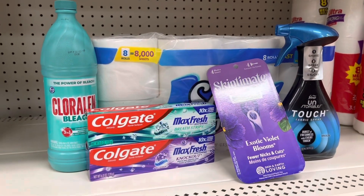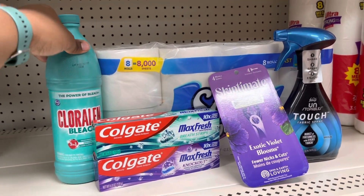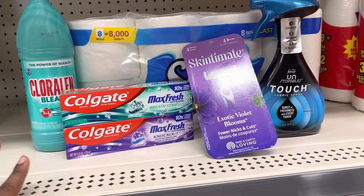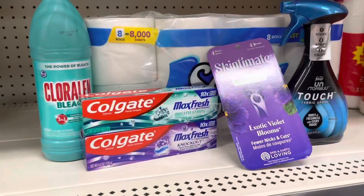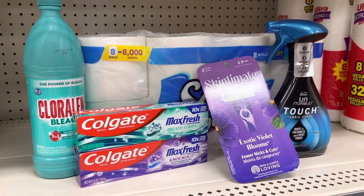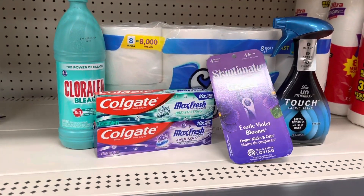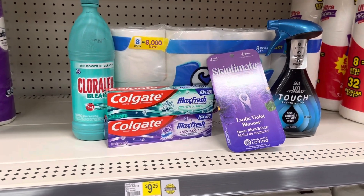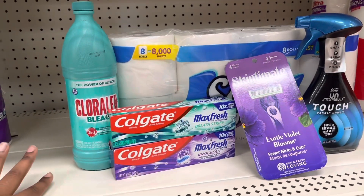Quick correction to my video — I added a dollar item: the Chloraline Bleach for a dollar to get me to $25.45. So sorry about that. $25.45 minus your $5 off, your $2, your $4, your $3, your $1, your $10.35 in coupons — you went from $25.35 to $10.35 for this transaction, which is not a bad deal at all.